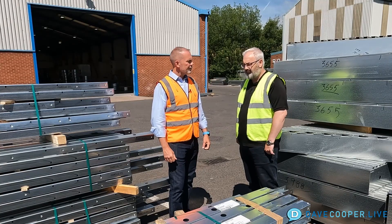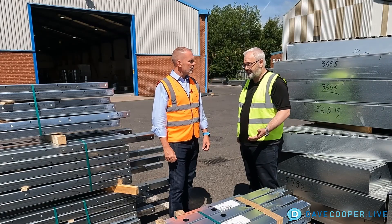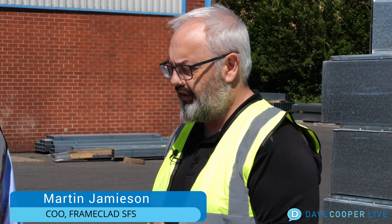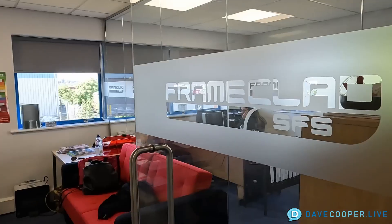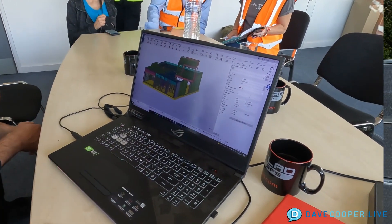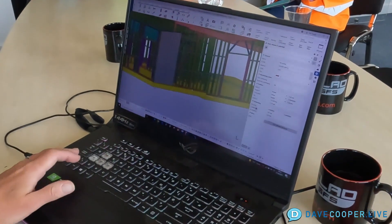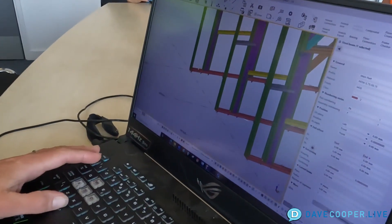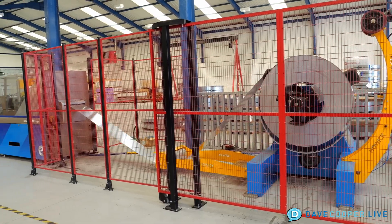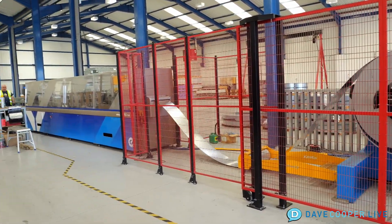At Frame Clad, I head up the technical and commercial side of the business. That's from the inception of when inquiries come in — we look at the concept of how things are going to be built, put together a plan of what we're going to price, price it and send it off to the client. When we're successful, it comes back in and goes into the design process, which we control in-house as well. It's everything in its life and journey before it comes to the plant.